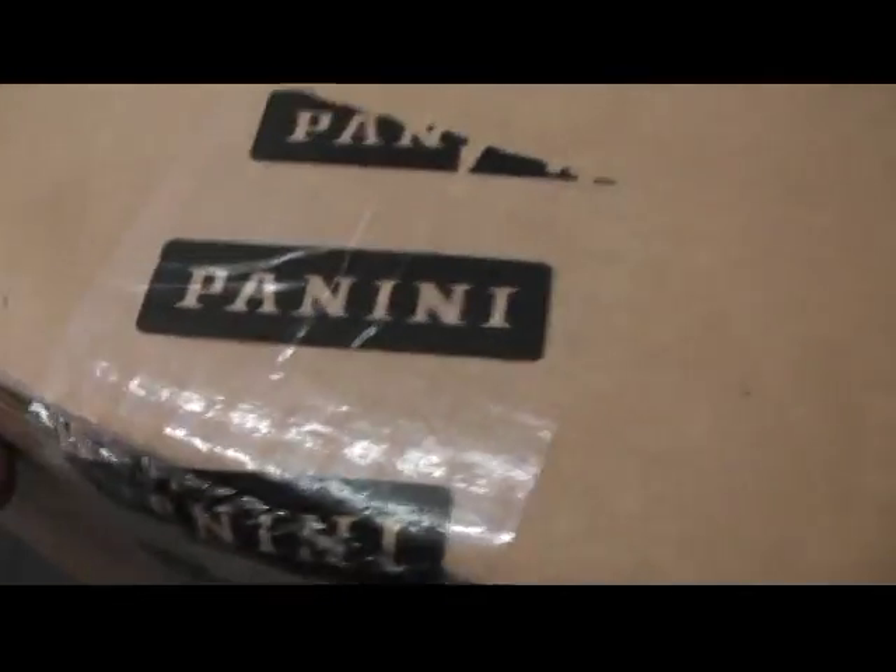Alright, moving this one ahead too. This came in — it's a 2012 Playbook, and I have to ship two.